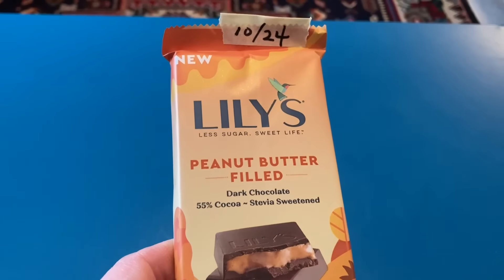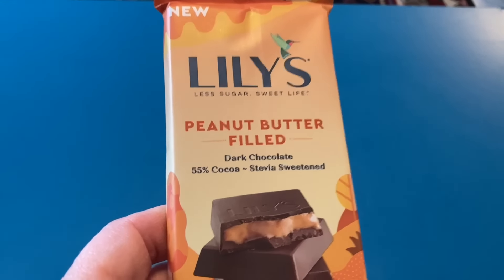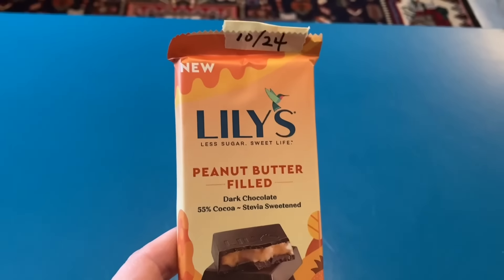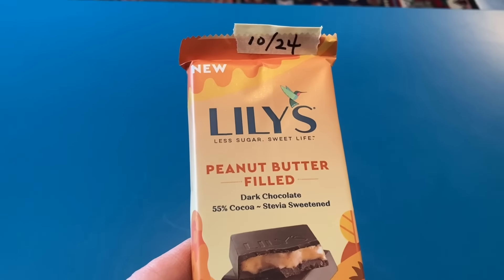I forgot a non-perishable — Lily's peanut butter filled dark chocolate. That looks so good, and these are good until October.